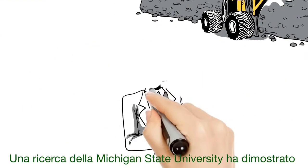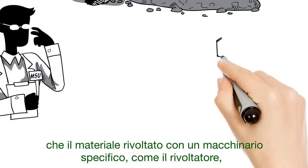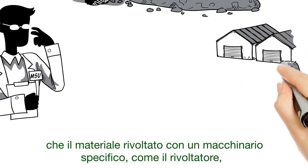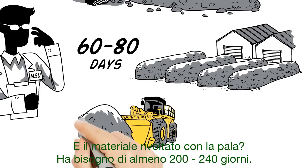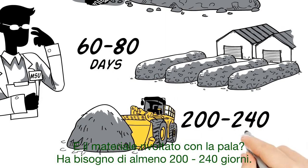In fact, a Michigan State University study found that windrows turned by dedicated compost turners matured in a mere 60 to 80 days. A single bucket turned pile took 200 to 240 days.